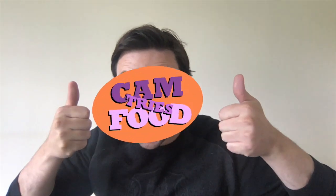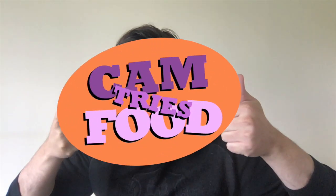Hello! Welcome to Cam Tries Food! Got a few things to try. Today we'll be trying two new food items. Pretty excited about them.